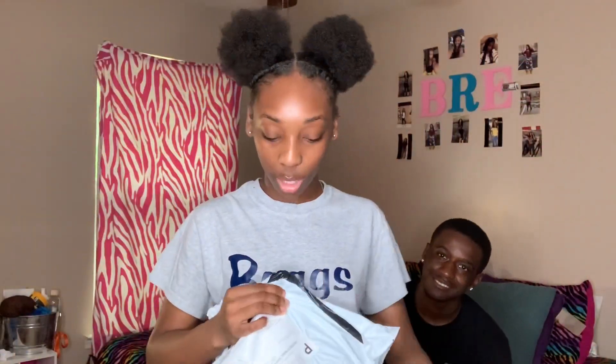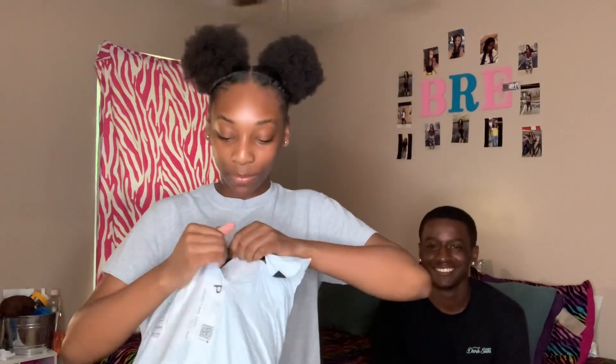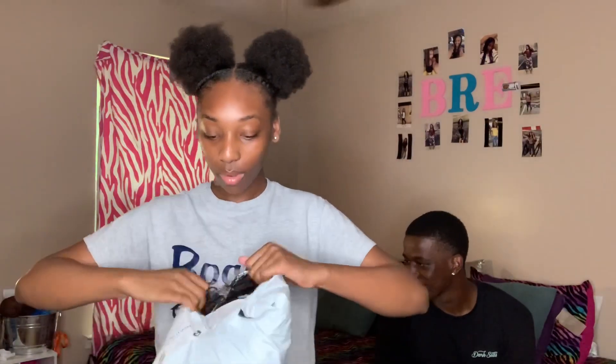Okay so y'all, first I'm gonna go ahead and show y'all the packaging and everything. I accidentally showed my address the first time, so I'm gonna have to bleep that out. Anyway, this is the package it came in. I thought it would come in a box because last time it came in a box, but this time it didn't.